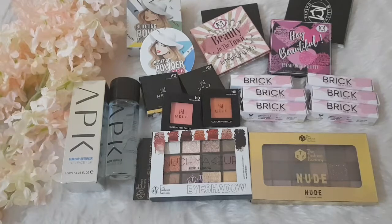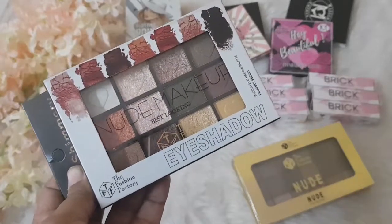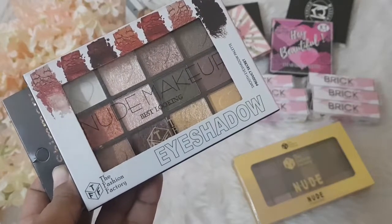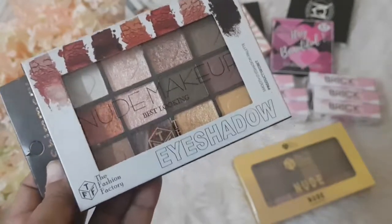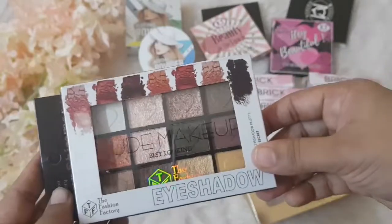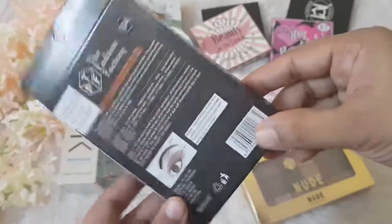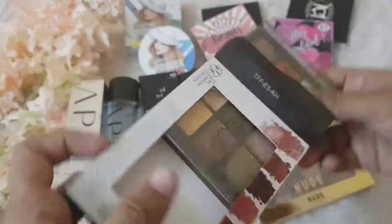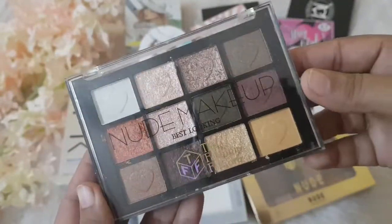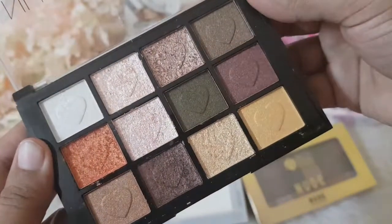The last brand is quite new to me — I've never heard of it before. The brand name is TFF, which stands for The Fashion Factory. I got their TFF Moonlight Box 10-in-1 eyeshadow palette in shade 03. This is how the eyeshadow palette looks — it's absolutely stunning. I'm really surprised to see such a beautiful palette from such a new brand. I do try lots of brands, so these shades and colors are really impressive.